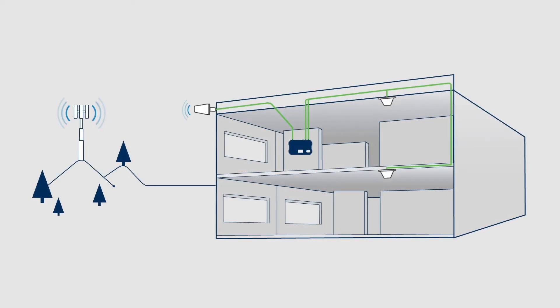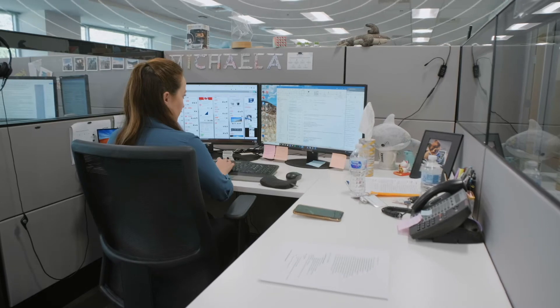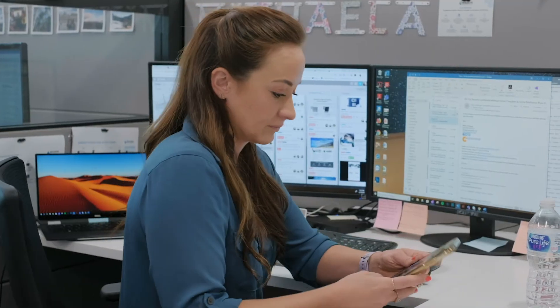When it comes to reaching cell towers at greater distances with those outside antennas, the Enterprise 1300 generates up to 26 dBm in uplink output to provide the best possible indoor cell signal for everyone in your building, regardless of the carrier or cell phone they use.